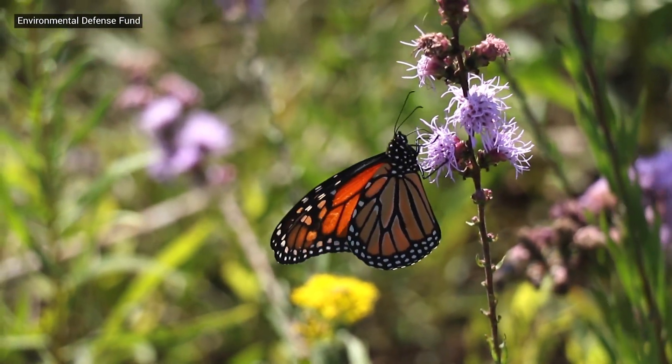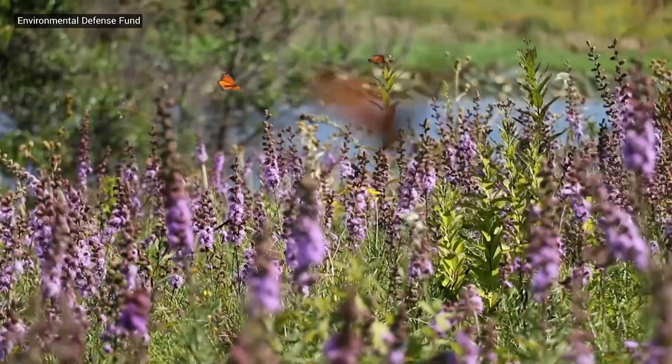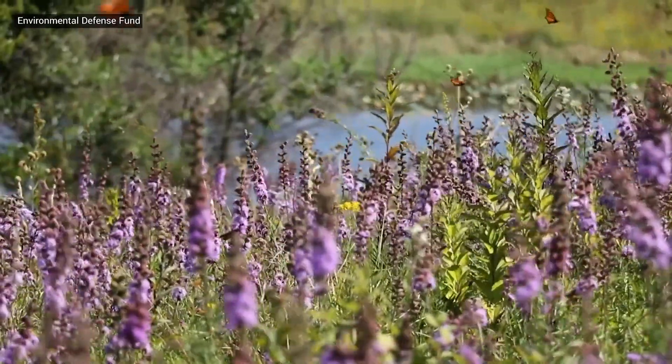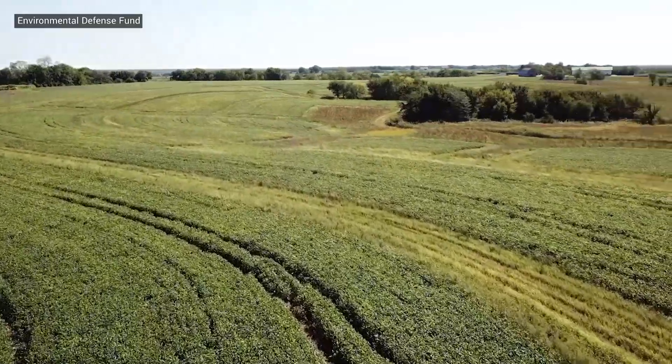The monarch butterfly was petitioned for listing under the Endangered Species Act, so it's definitely a species in need of conservation action. What most people don't know is that the status of the monarch is really an indicator of the health of the entire prairie ecosystem, so we need to restore the balance.